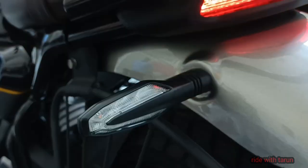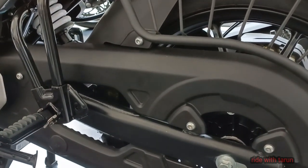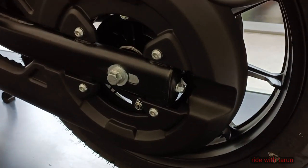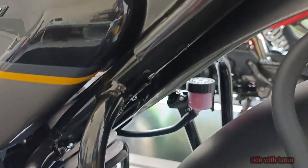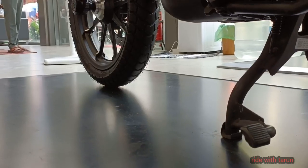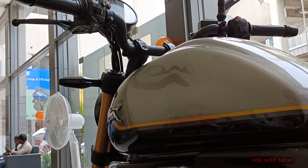The most obvious cruiser cue is visible in the raked-out angle of the front USD forks. TBS has thrown in a few more details — the chain cover, for example, gets an oversized cover designed to look like a belt drive system on large cruisers. There are also tall swept-back handlebars along with an alloy wheel design inspired by what you've seen on big Harleys. The overall result is a motorcycle that has good presence up front, thanks to the USD forks and chunky 14-liter fuel tank.